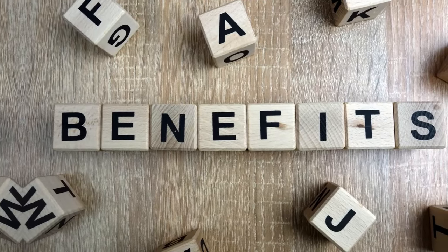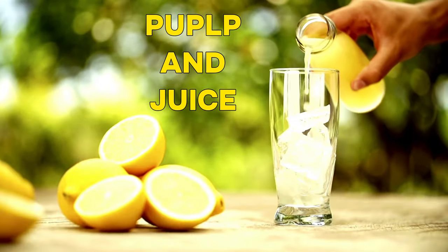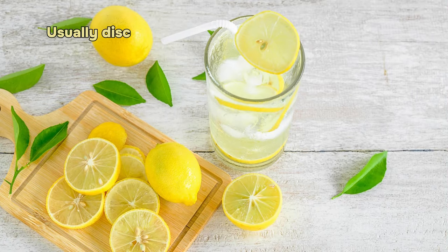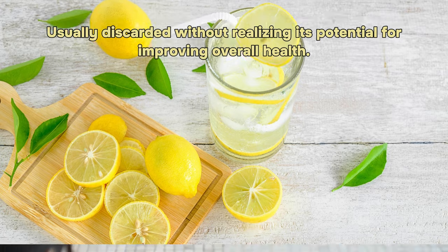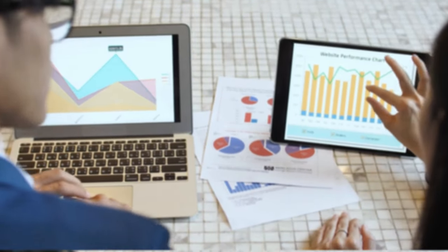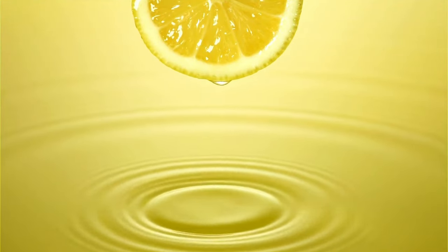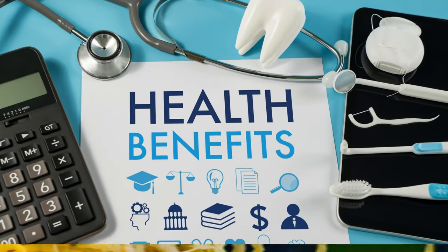Have you ever thought about the extraordinary benefits hidden in lemon peels? Probably not. Most people focus on the pulp and juice, while the lemon peel, which is rich in many nutrients, is usually discarded without realizing its potential for improving overall health. In fact, studies have shown that lemon peels have 5 to 10 times more nutrients than lemon juice. So in today's video, let's learn about these nutrients and some of the most amazing health benefits of lemon peels.